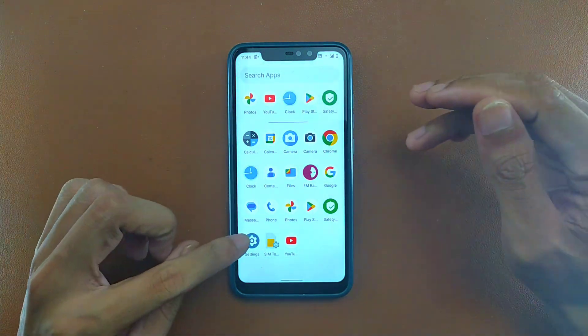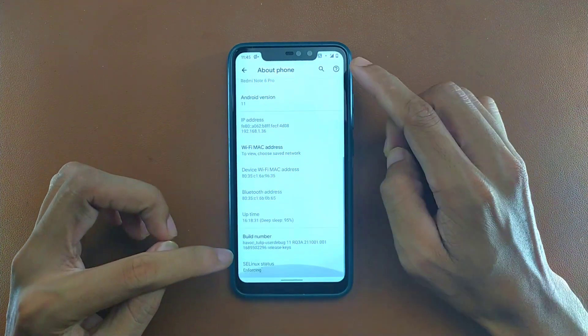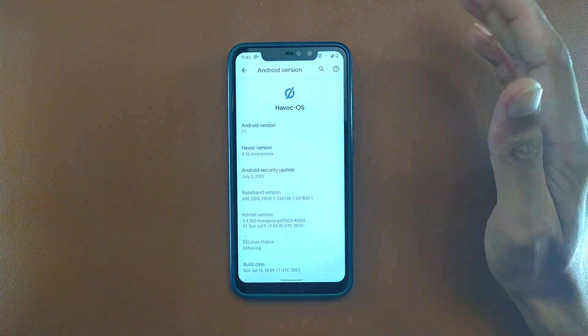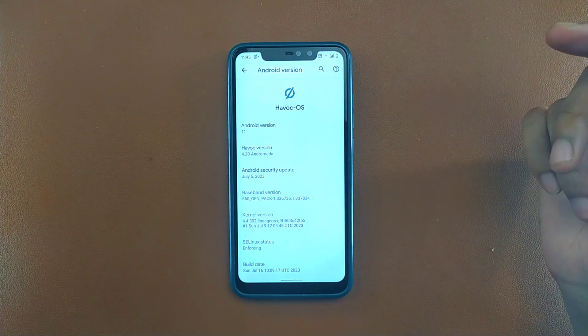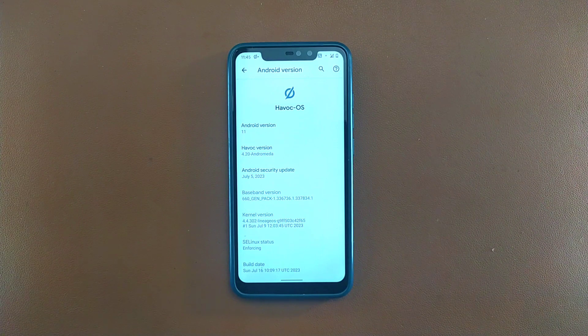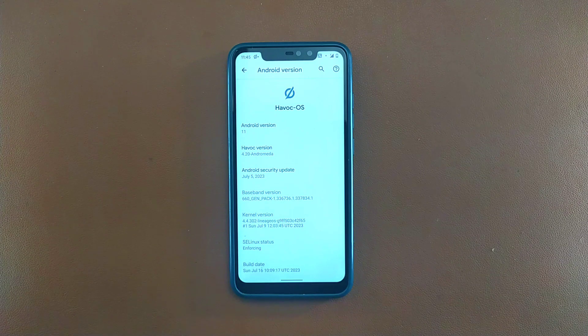Going to Settings, let's check the version and other things. If you go to Android version, you can see Havoc OS on Android 11, and the Android security patch level is July 5, 2023, which is not really old — even though Android 11 launched three years ago, the security patch level is quite a latest one.